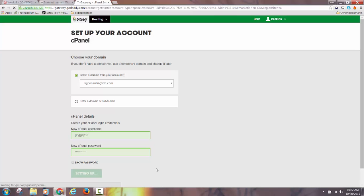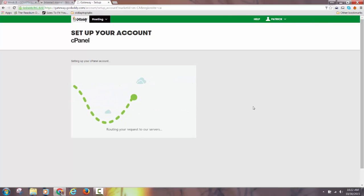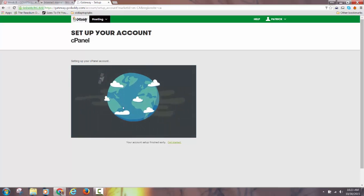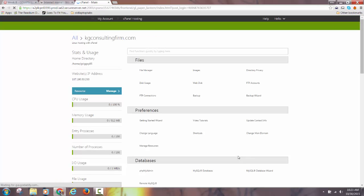From that point forward, everything I show you in the video in terms of setup should be the same. This student is setting up his WordPress here as well. The account setup takes about 30 seconds — it actually only took about 15. As soon as you see the pop-up that says your account is set up, click Get Started and you'll be in the control panel.